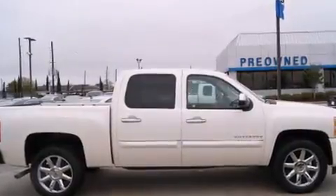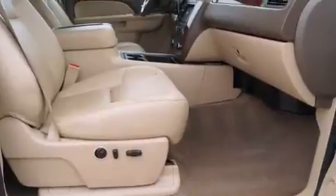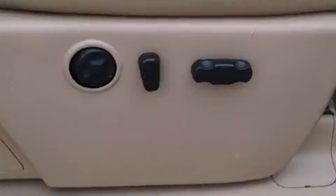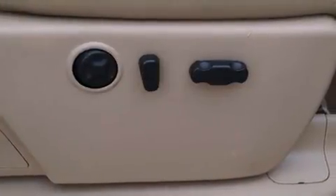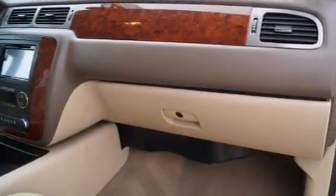A wealth of standard features means that you no longer have to sacrifice — like power windows, mirrors, and seats. A trip computer, turn signal indicator mirrors, and seat memory features such as automatic climate control and leather upholstery prove that economical transportation does not need to be sparsely equipped.